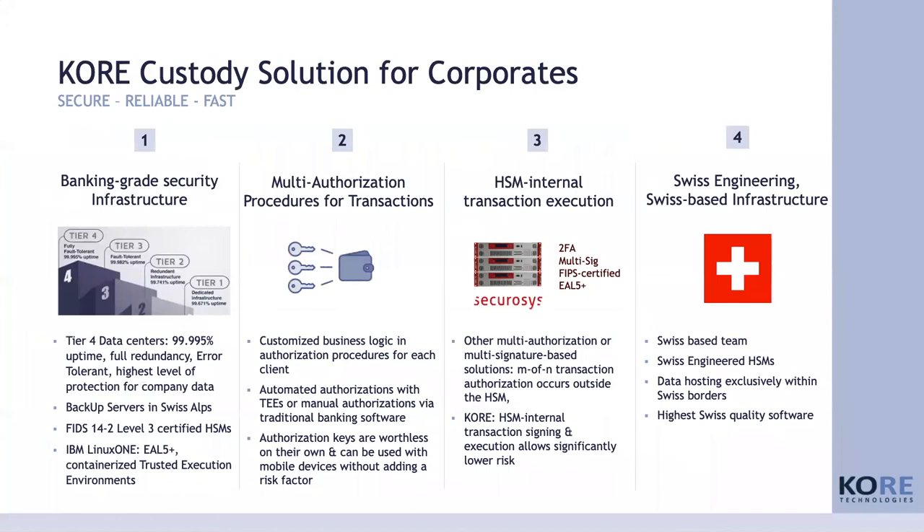In essence, a modern custody solution relevant for corporates today is based on a banking-grade security infrastructure — ideally beyond banking grade. You have to implement multi-authorization procedures, and it is very important that the business logic, signatures, and transaction validations happen inside the HSM and not somewhere outside where you don't know where the back doors are. That's why we need HSM-internal transaction execution. And it always helps to say Swiss quality, Swiss-based — good custody solutions come from Switzerland.